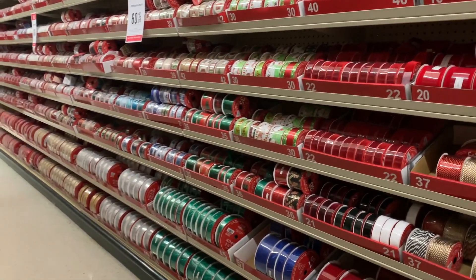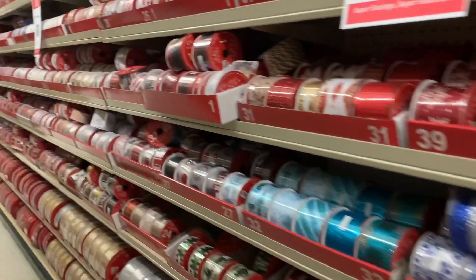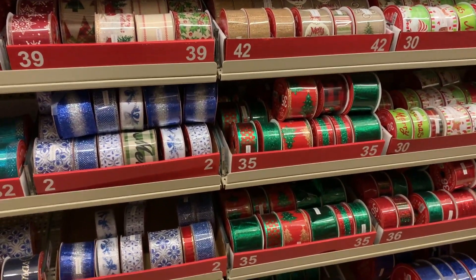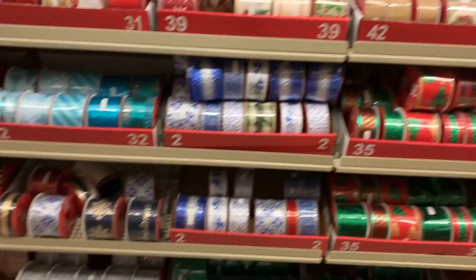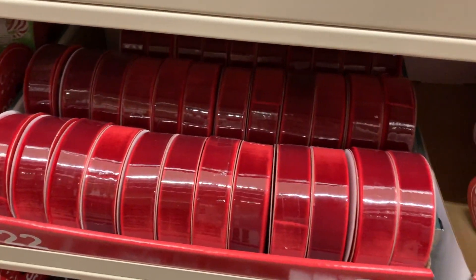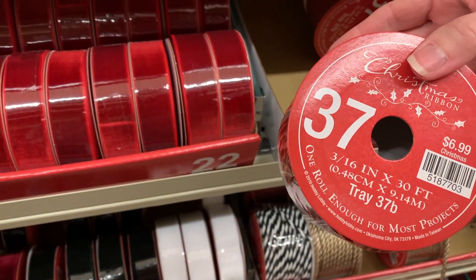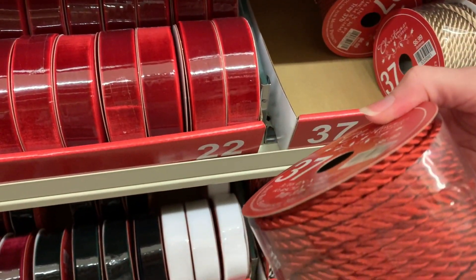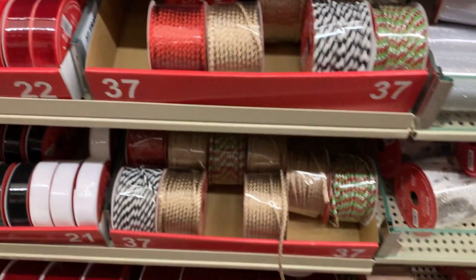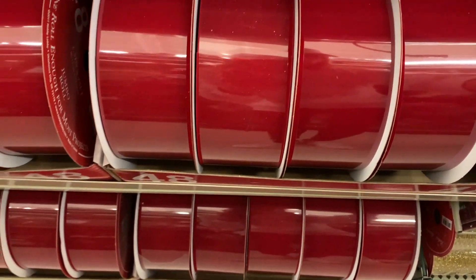Look at all the ribbon — such a variety to choose from if you're in need of ribbon, which I am. So I might have to look through and see if there's anything that catches my eye. This one is $6.99 for a 30-foot roll of rope ribbon, and of course it's 60% off. This one is pretty — it would be nice for adding to your tree.